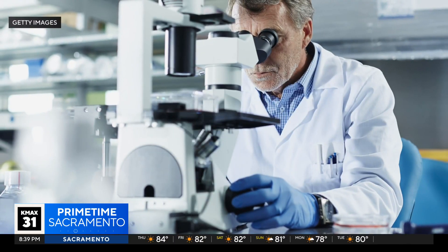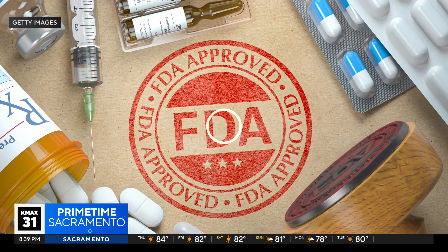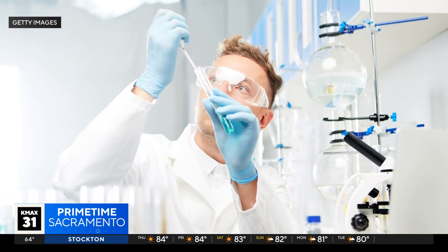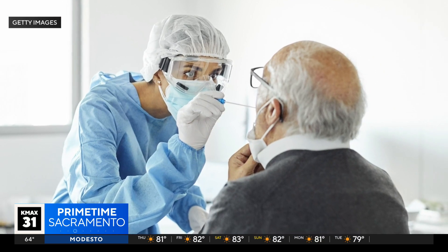Some test makers are telling the FDA their tests are still good long after the expiration date, and the FDA has agreed — extending the expiration dates for a number of different test brands, lengthening their shelf lives for up to two years. The extension comes in response to manufacturers testing their kits for accuracy beyond their printed expiration dates and sharing the results.